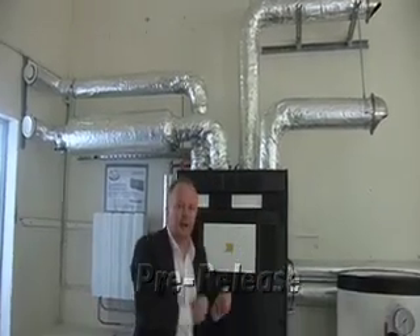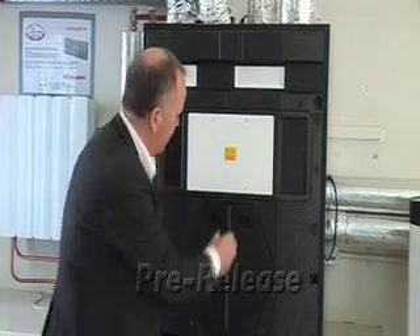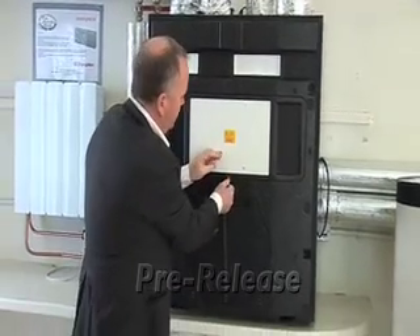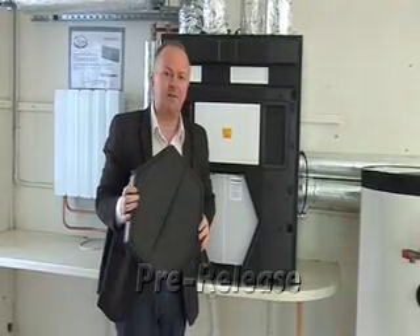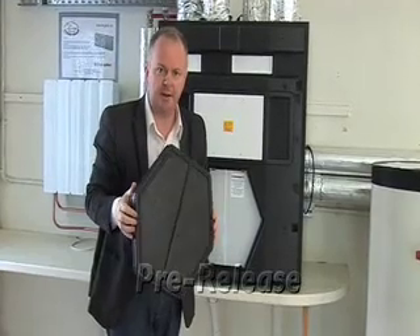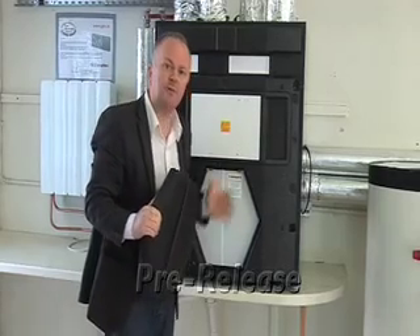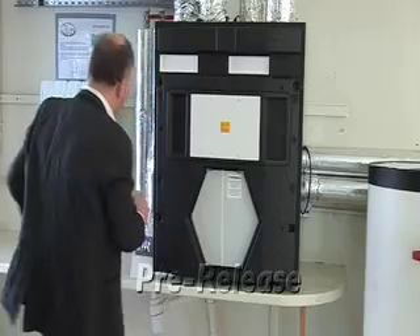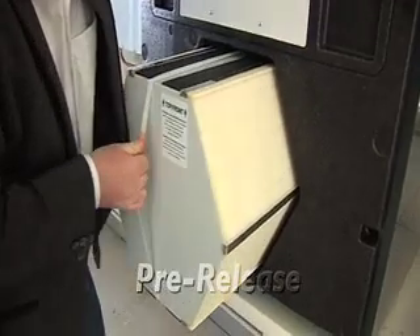All four pipes come together and connect to what really is the lungs of not only this ventilation system but the lungs of your house — and this is called the heat exchanger. I'm going to take the cover off and pull out the heat exchanger. It was difficult to pull out for a very good reason: it has to be very airtight and also well insulated so that we don't lose any energy from this heat recovery unit.